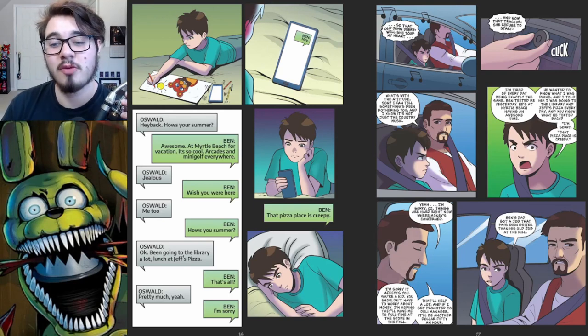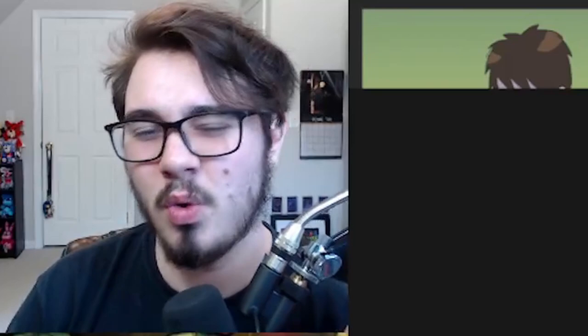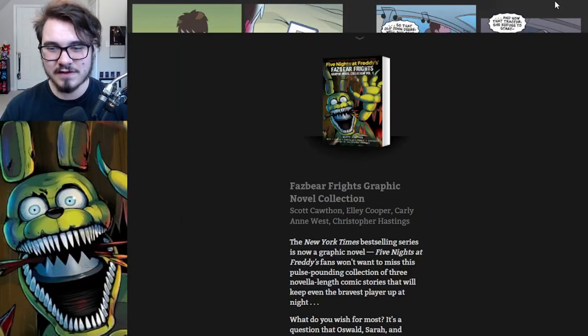Eventually we go back to Oswald and his dad driving in the car — looks like his dad is cranking up the volume to a song, and Oswald is very grumpy. They get into a pretty heated argument and it doesn't go so well. And that's the end of the preview — what a cliffhanger!